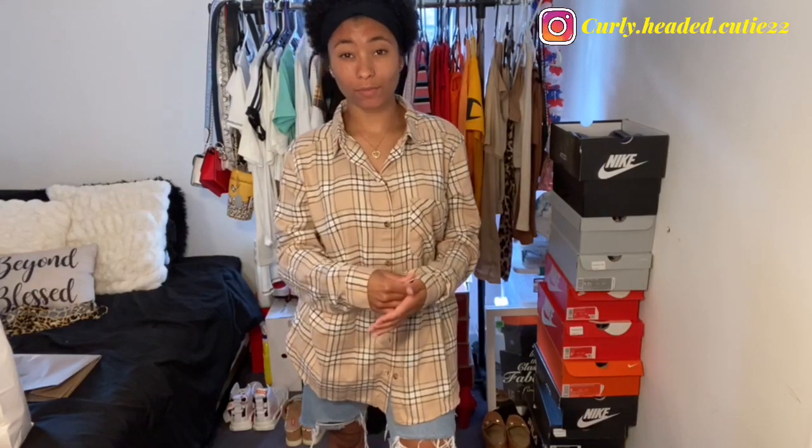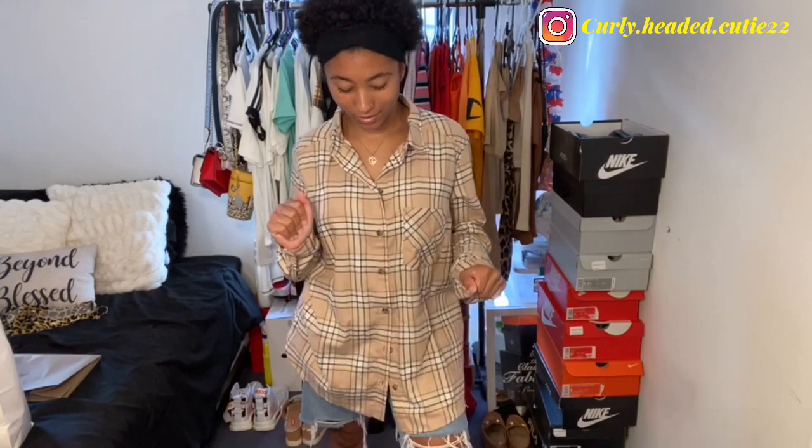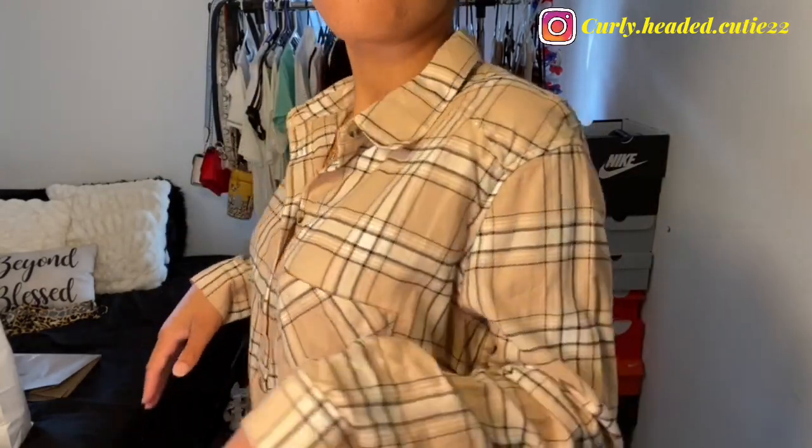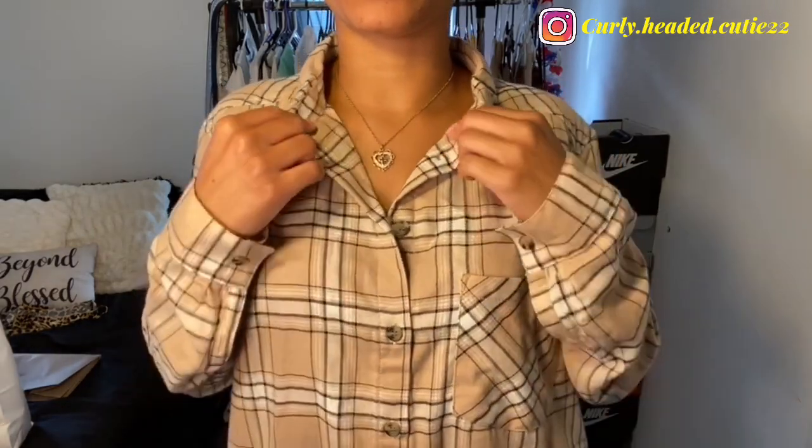Next I got this basic cream, white, and black flannel. The material is thin but warm and soft. I got this in a size 8 — I'd normally get a size 4 but I wanted it oversized. I have a look planned with a tan cropped cami from Shein underneath, with jeans and heels. It runs a little long on me, which I wanted. Quality is nice, and I think a flannel is just a great staple to have in your closet.